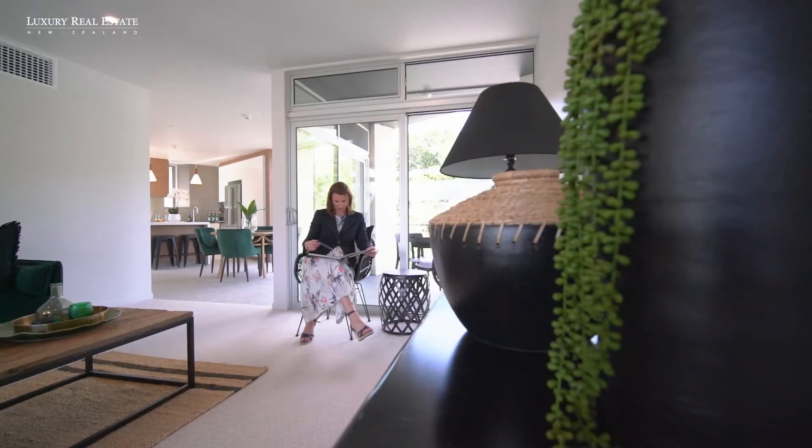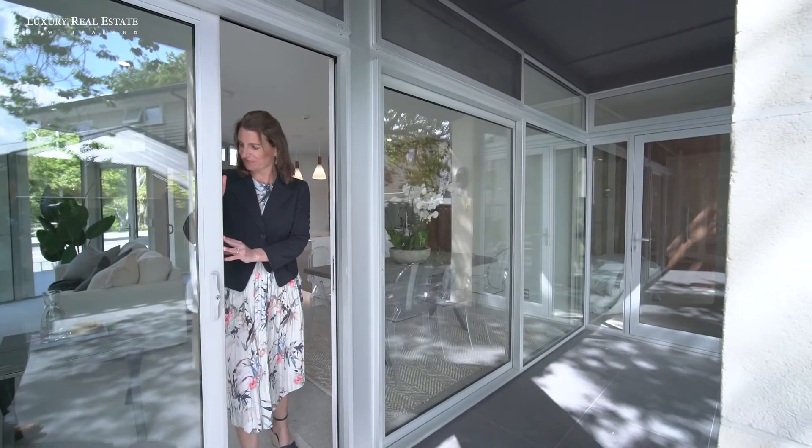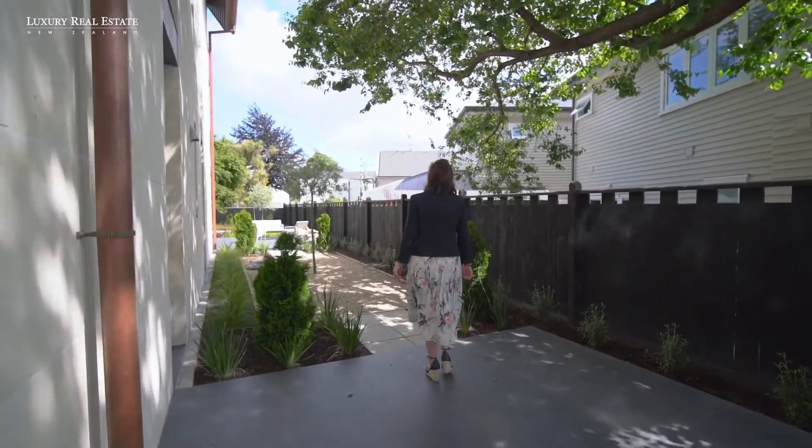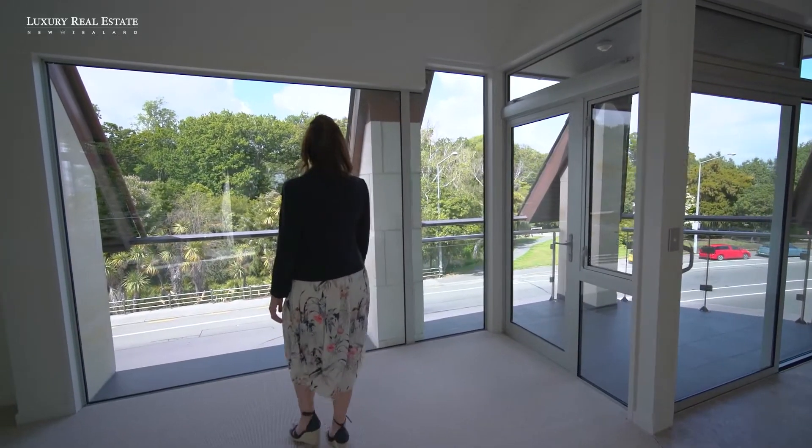Each apartment has generous indoor-outdoor living. You can have friends over for a dinner party or a casual barbecue, and you won't have to rush around mowing lawns and weeding the garden before they arrive. This really is about easy care living.